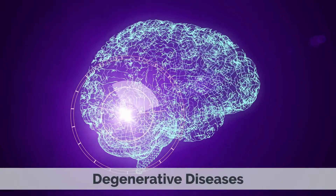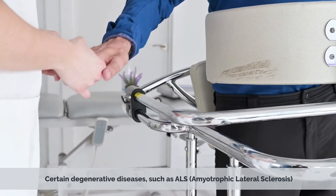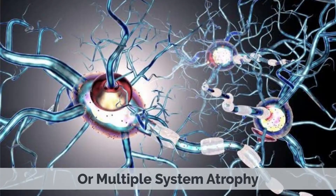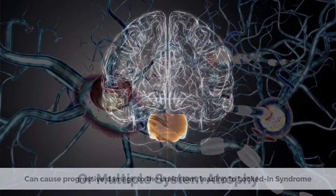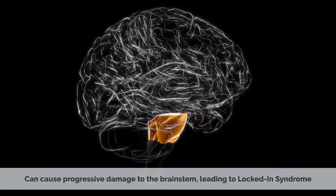Degenerative diseases — certain degenerative diseases, such as ALS (amyotrophic lateral sclerosis) or multiple system atrophy, can cause progressive damage to the brainstem, leading to locked-in syndrome.